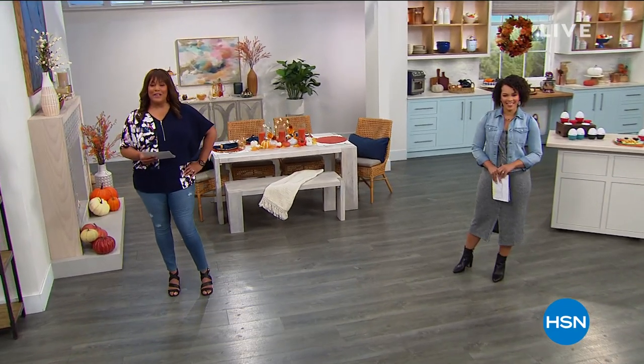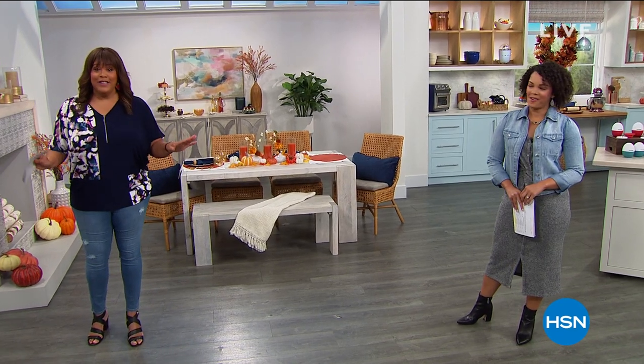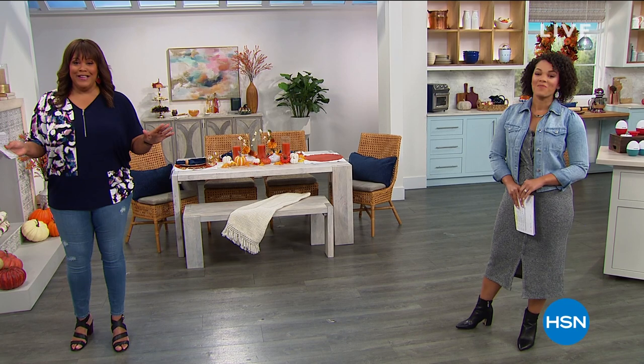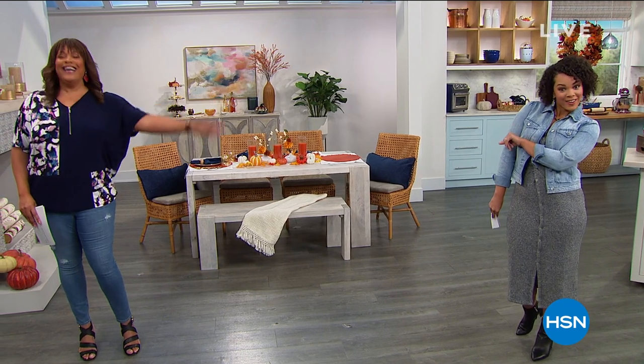Everyone, I am so excited because we have a kitchen clearance frenzy. You need to get your pen and paper out. Everything is like the lowest price. We have five FlexPay today, only today. I'm Debbie Denman, my friends call me Debbie D. And this is my new friend, Nicole Hickel.